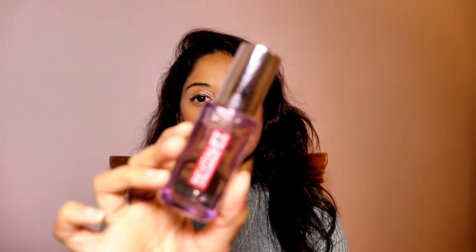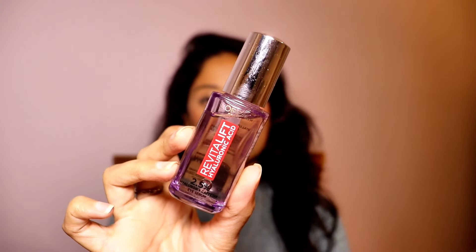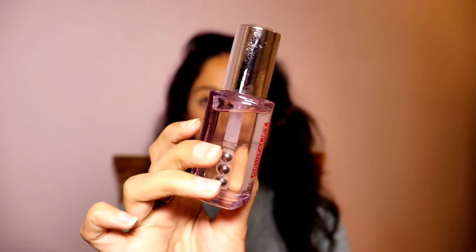Moving on, I have the all-time famous L'Oreal Revitalift Eye Serum — this is the mini, 2.5% Hyaluron plus Caffeine eye serum. It's amazing for hydration around your eyes. L'Oreal is running up to 35% off on this particular eye serum, and you are getting it at 584 rupees. You should definitely grab this one.